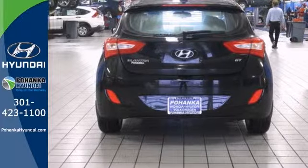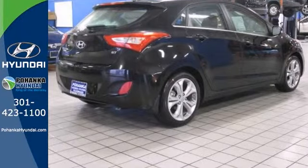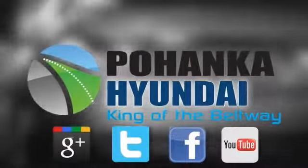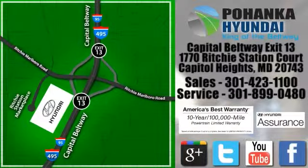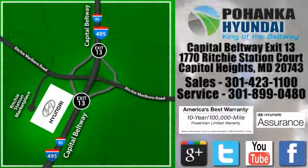Come see this roomy Elantra GT today. Visit Pohanka Hyundai, king of the beltway. We're conveniently located on the Capitol Beltway at exit 13, 1770 Ritchie Station Court in Capitol Heights, Maryland.